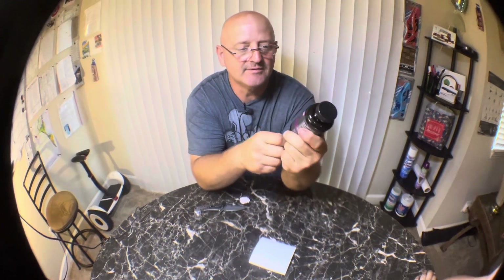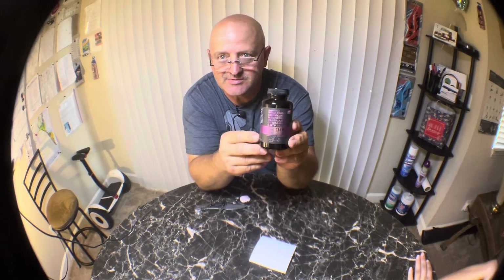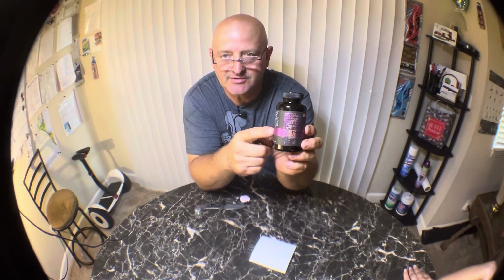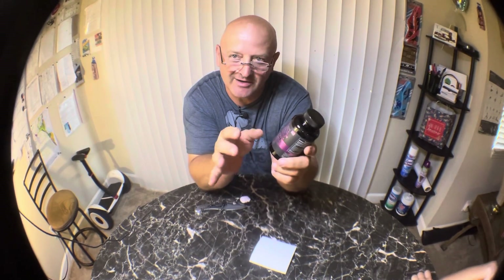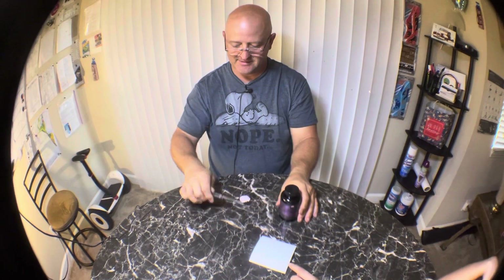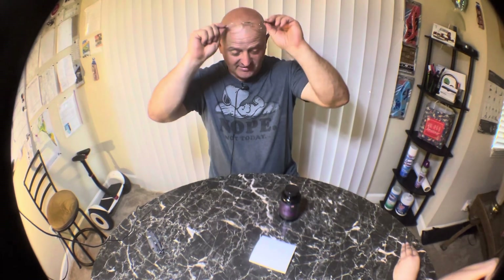I'm going to try these for a couple days and see how it goes. I'll leave a link in the description. If you guys are having problems sleeping, this is a natural supplement to help you fall asleep. I also do the chewable melatonin, but they don't work that great, so I was thinking about stepping it up. Can you close that knife? It's scaring me. If you like the video, crush the like button, and we will see you on the next one.